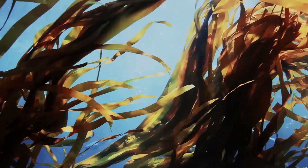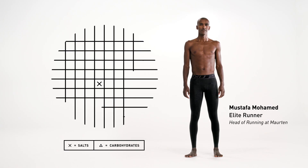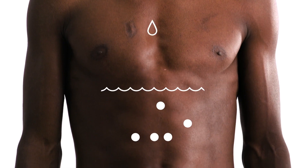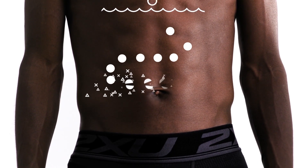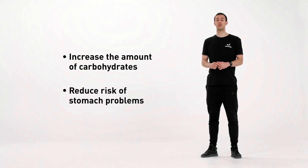Through an innovative use of hydrogel technology we have discovered a more effective way to fuel the body by encapsulating the carbohydrates. A key component is natural alginate extracted from seaweed. This dietary fiber is used to create a protective hydrogel structure with the ability to carry salt and carbohydrates all the way down to the intestine. This is where the hydrogel dissolves and the body can absorb the carbohydrates. With the use of hydrogel technology we have been able to increase the amount of carbohydrates and reduce the risk of stomach problems that often arise when consuming traditional sports drinks.